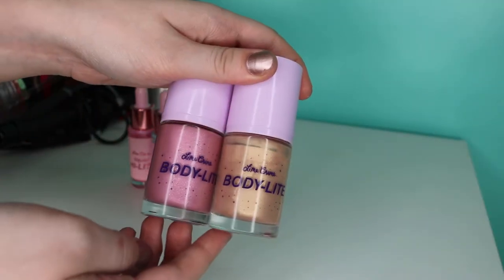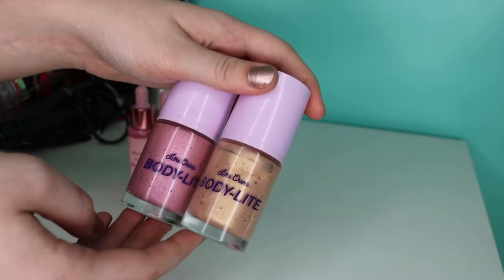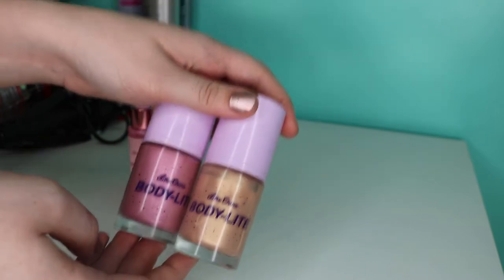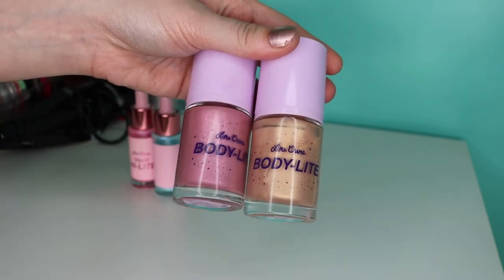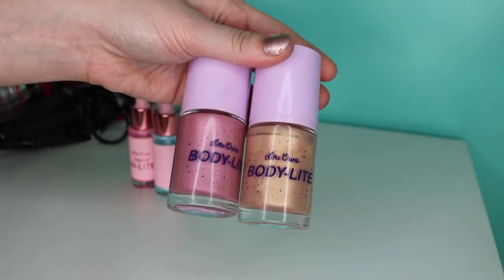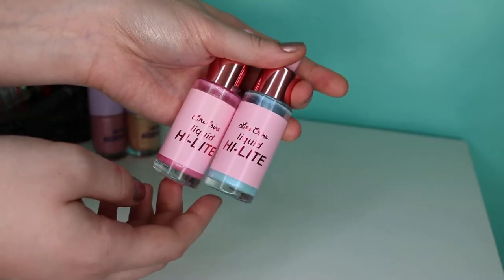A few products I don't store in the actual containers because they don't fit anymore. We've got my Lime Crime Body Lights in Enchantress and Lunar — these are insane, so ethereal and fairy-like. These are also from Lime Crime — the liquid highlights. We've got Pink Glaze and Blue Ice.